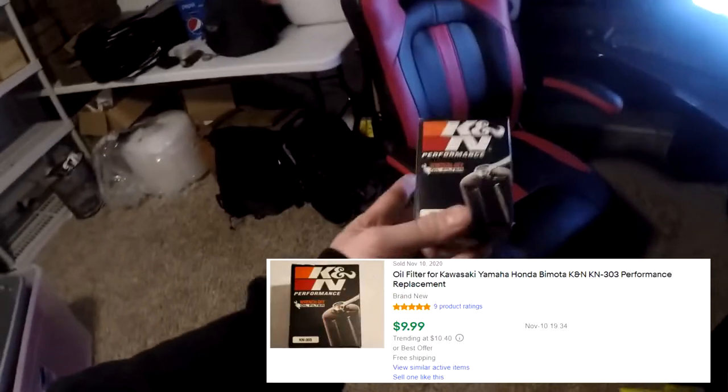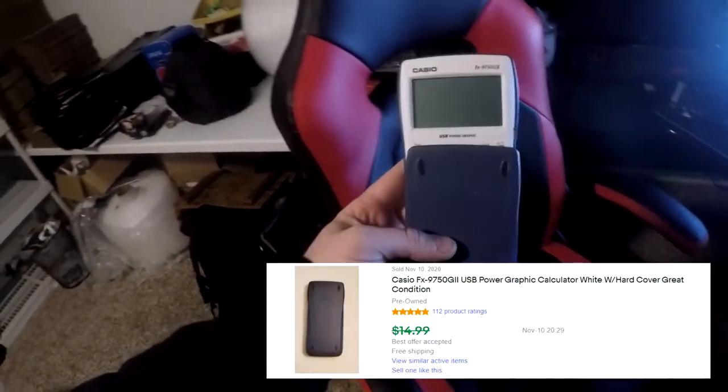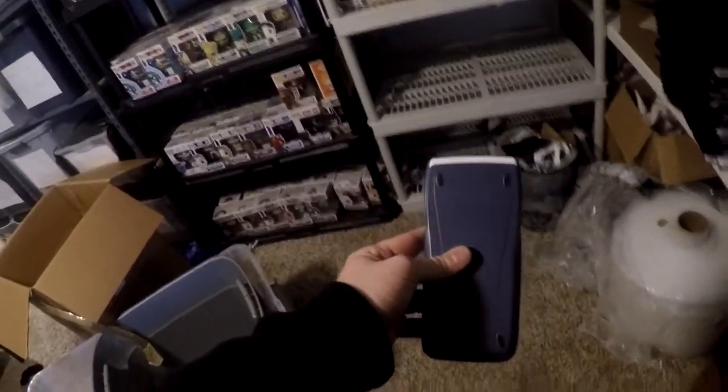Next thing going out — when I listed this, it sold within two minutes. It's a Casio FX-9750 G2 graphic calculator. It's in M7. There it is in the back with the cover. This calculator sold for $13.99 free shipping, and we have $3 invested into it.